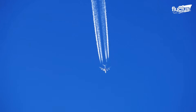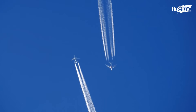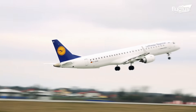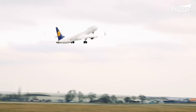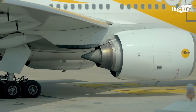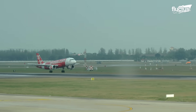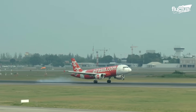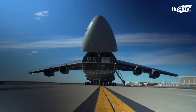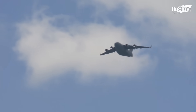The invention of the jet engine was a game changer for aviation. Not only did it drastically increase the speed at which aircraft could travel, but it also boosted their overall power. This allowed bigger planes to carry heavier loads across greater distances.